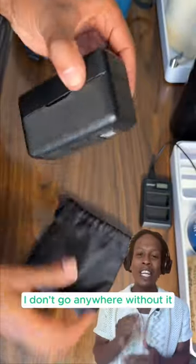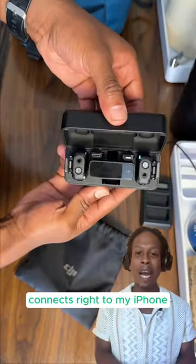My DJI mic — I don't go anywhere without it. It connects right to my iPhone, and it also connects really easily with Bluetooth. It's magnetized so you can attach it anywhere. You can kind of hide it if you want to.